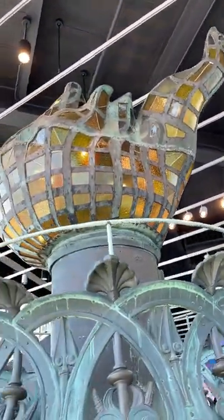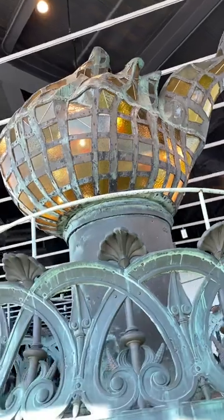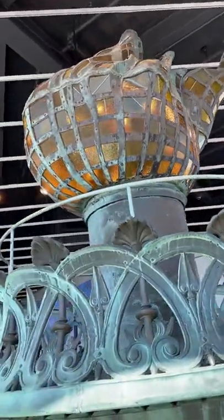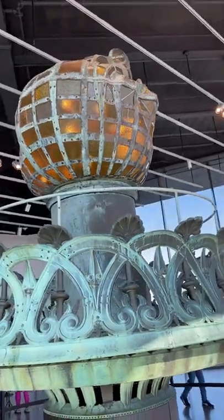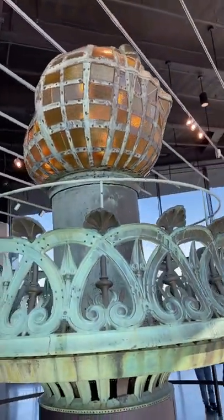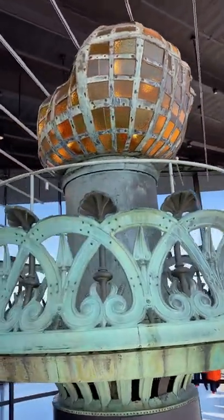the torch was deemed too badly damaged to repair. The Statue of Liberty was also supposed to be New York's very first electric lighthouse. But as you can see, the brightness of the original torch is just a little bit underwhelming.